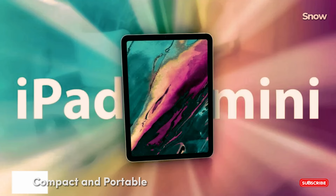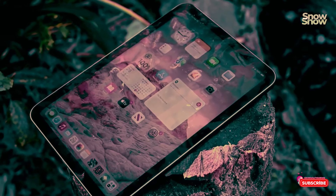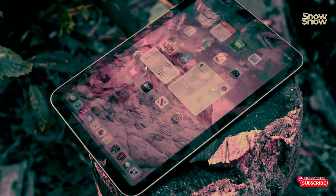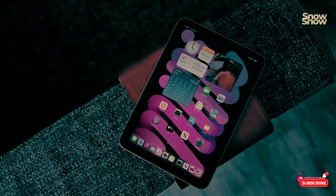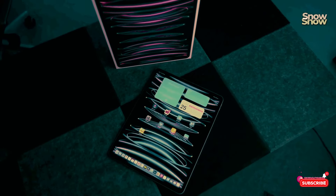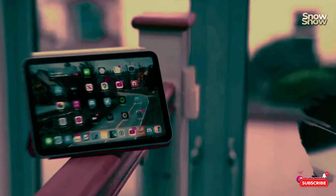Lastly, the iPad Mini 6 2021 is perfect for those who prefer a compact device. Ideal for children and anyone needing a small yet powerful tablet, it's portable, powerful, and great for casual use. While it's not the best for productivity, its size and ease of use make it a great companion.